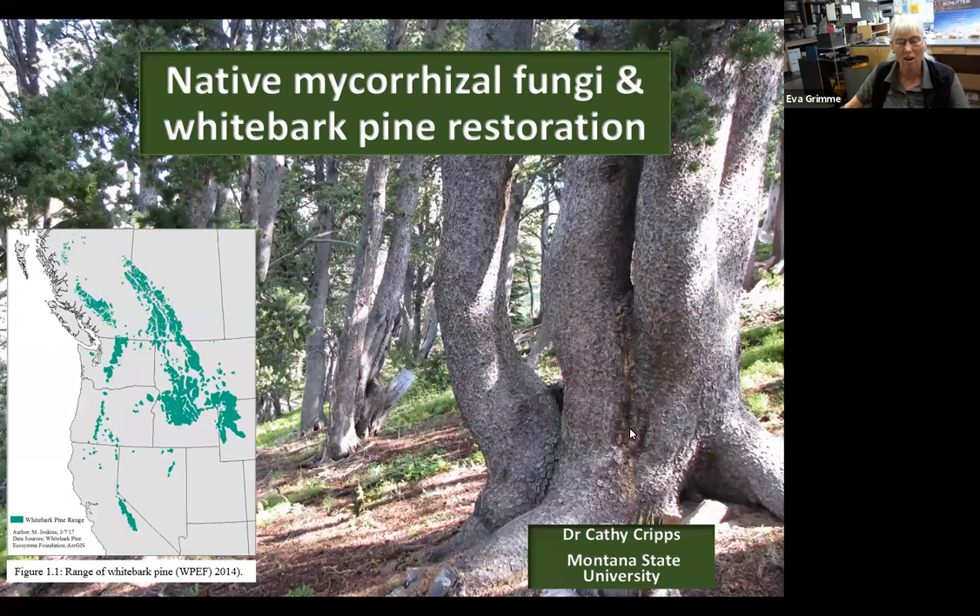Whitebark pine is found only in Western North America — in just a few states shown on the map here in the Pacific Northwest over into our area in Montana. I'm coming from Southwest Montana, and then up into Canada. That is the whole range of whitebark pine.